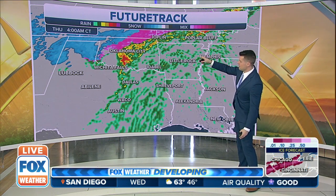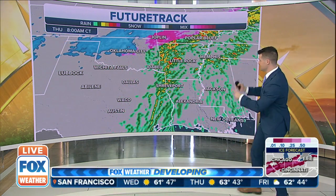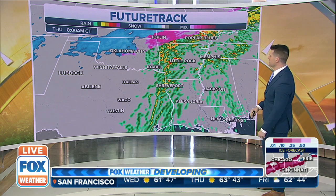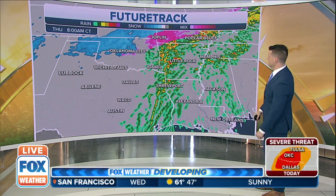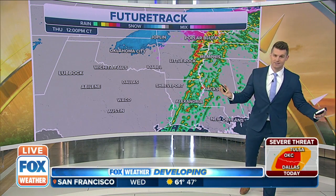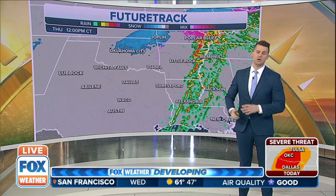Look at how close through the panhandle of Texas and Oklahoma, some of that snow is a possibility. This system marches to the east — this is tomorrow morning on Thursday — seeing that rain and storms in Arkansas. As it continues to shift east, that's where Kiana comes in, as we'll be watching that severe weather threat also shift east.